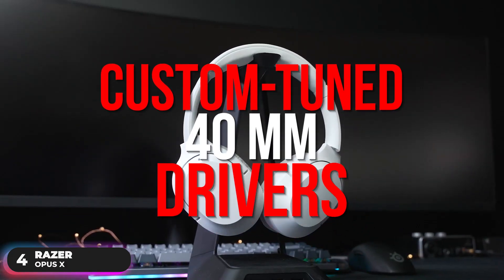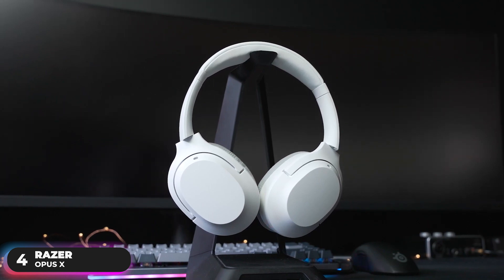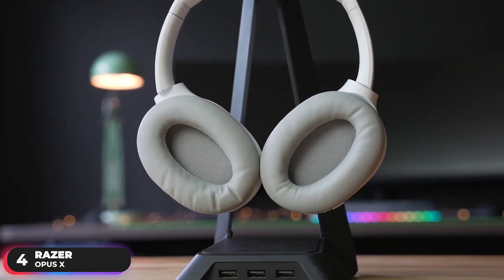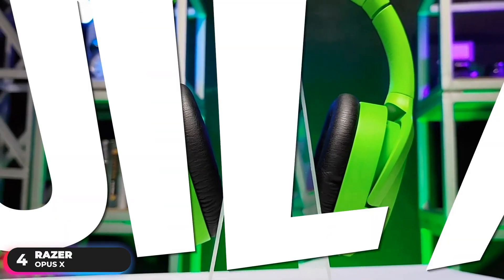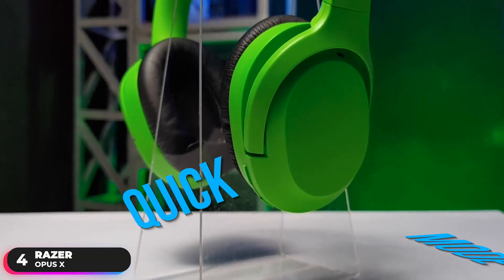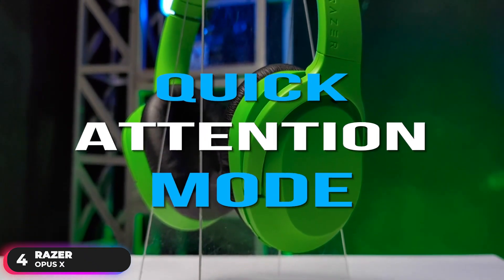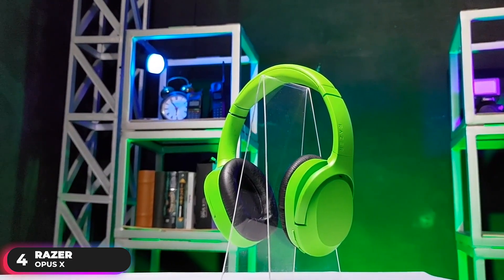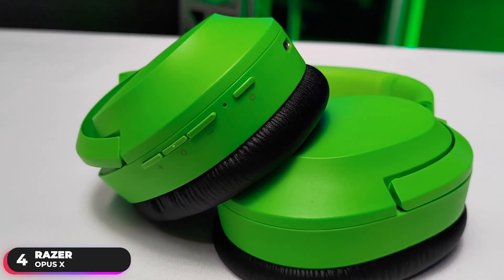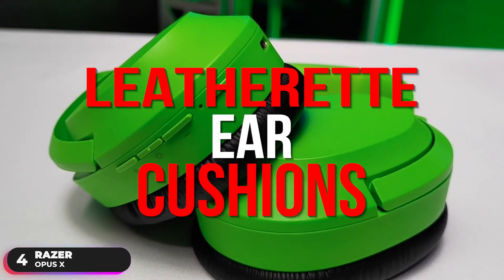Under the custom-tuned 40mm drivers, the headset provides a rich audio experience that elevates your enjoyment, delivering clear highs and mids, as well as deep, punchy bass. Its built-in microphones ensure everyone always hears you with perfect clarity. Its quick attention mode gives you a heightened sense of awareness, letting outside sound in so you can get a sense of your surroundings. The headset features an adjustable padded leatherette headband and plush leatherette ear cushions to ensure maximum comfort.